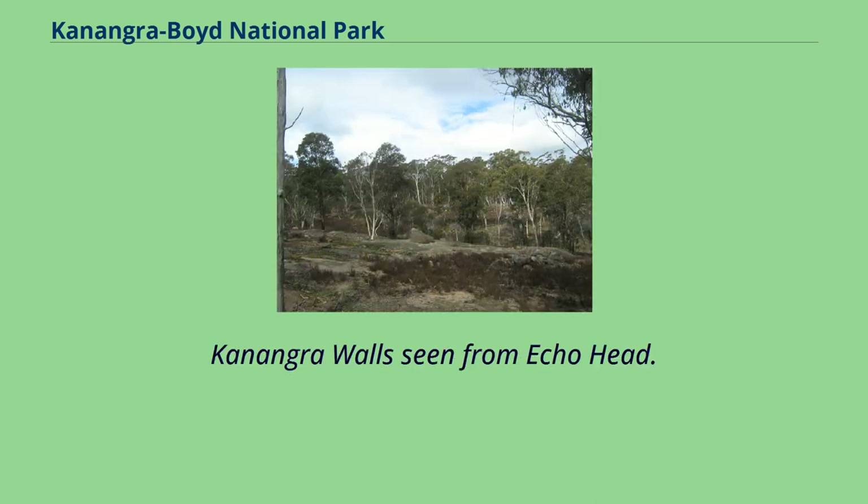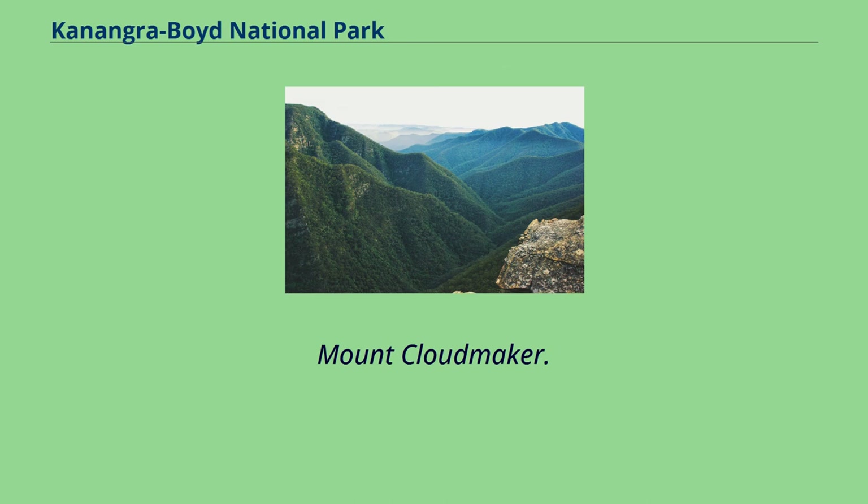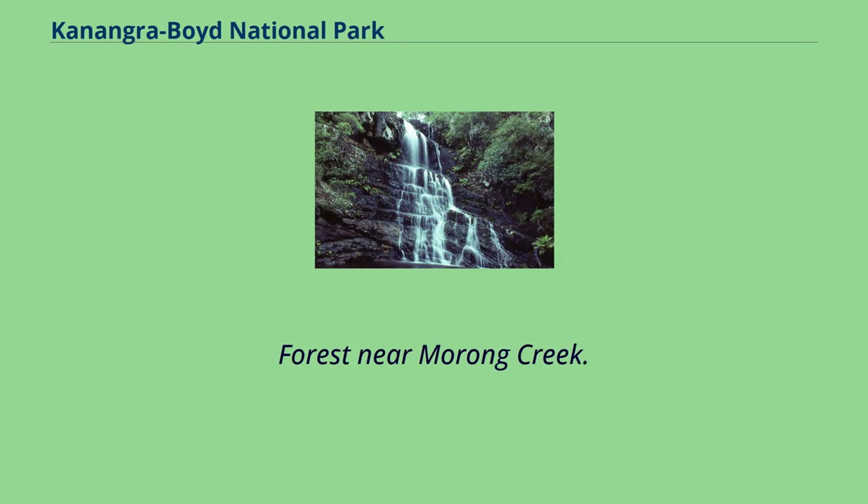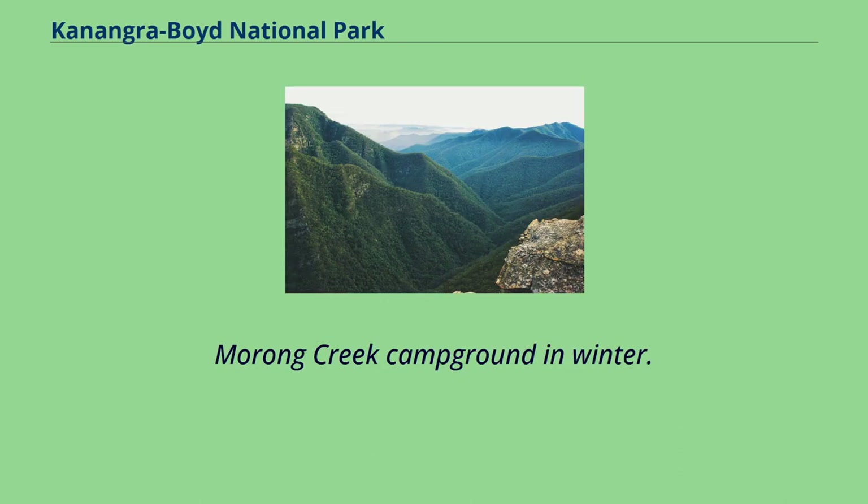Kalong Falls. Conangaraboyd Walls seen from Echo Head. Mount Cloudmaker. The mountain seen from the Plateau Walk view from Conangarow Walls. Forest near Morong Creek. Morong Creek Campground in winter.